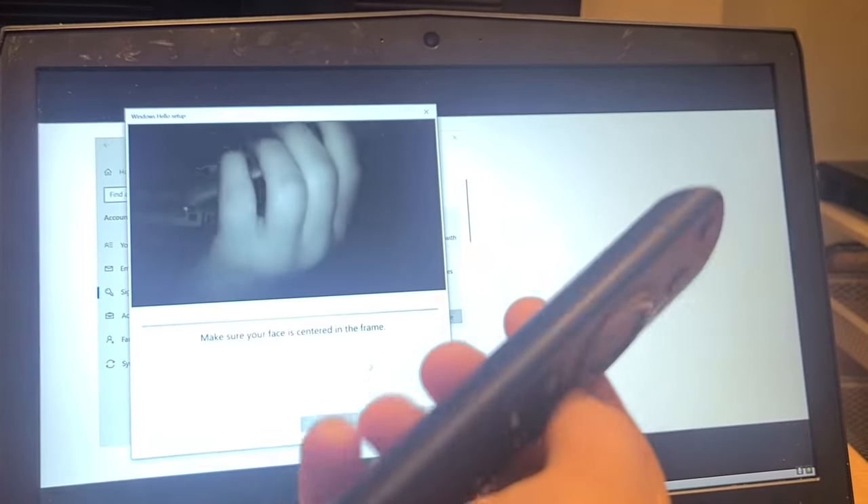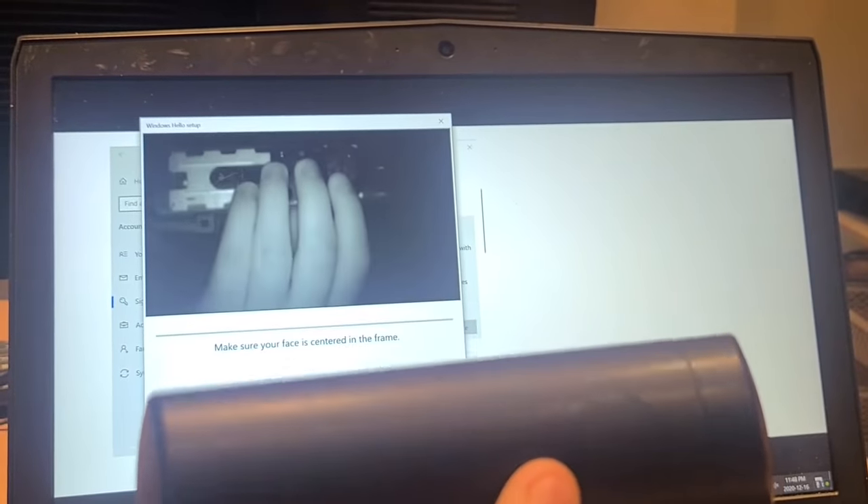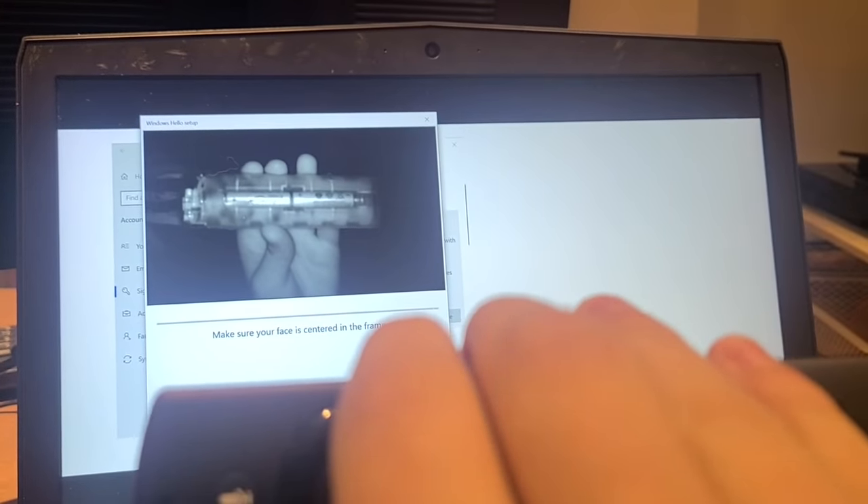This person noticed something kind of creepy about this computer camera. For some reason, the camera has the ability to see through plastic. Even though the cover is on, you can see the batteries inside of this remote.